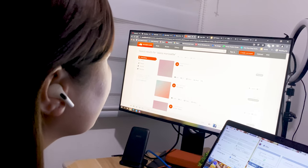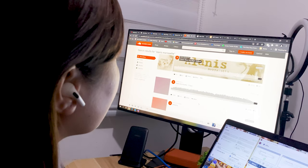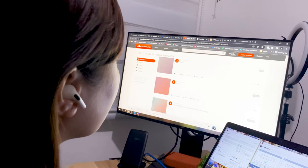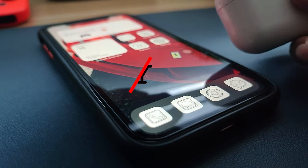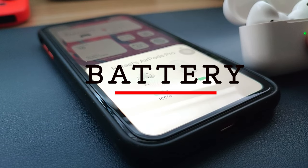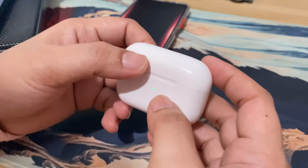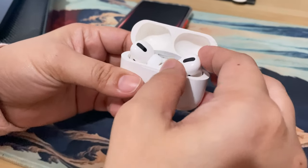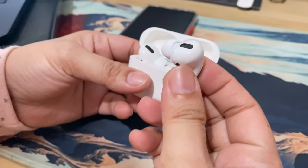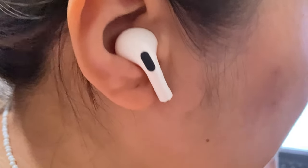Its bass is really good too. The sound quality is one of the best among these wireless earbuds. The AirPods Pro lasts for up to 5 hours when active noise cancellation is disabled. In active noise cancellation mode, the AirPods Pro offers 4.5 hours of listening time and up to 3.5 hours of talk time on a single charge.